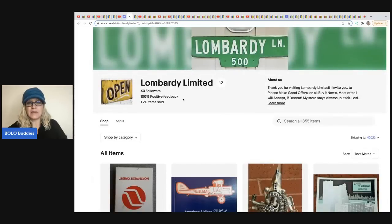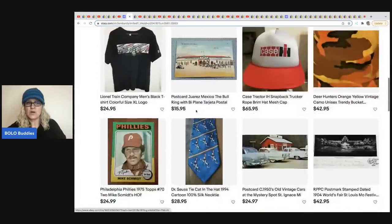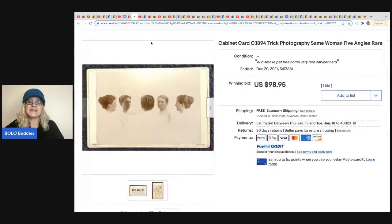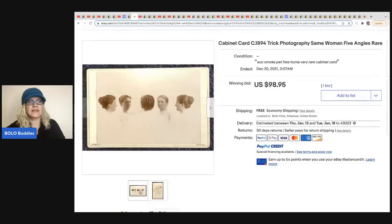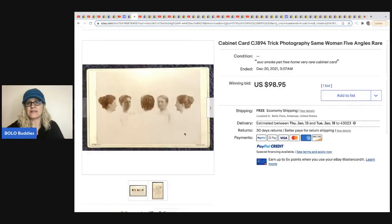The next item was sold by Lombardi Limited. He doesn't have a YouTube channel but has a fantastic eBay store — he does a lot of hats, photos, postcards. It's a cabinet card, which is like a thicker photograph. This one is called trick photography — it's the same woman with five angles. He got this for $3 as part of a bulk buy where he paid $50 for a thousand cards. This sold for $98.95 with free shipping.